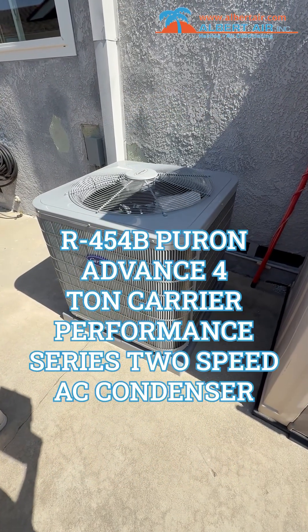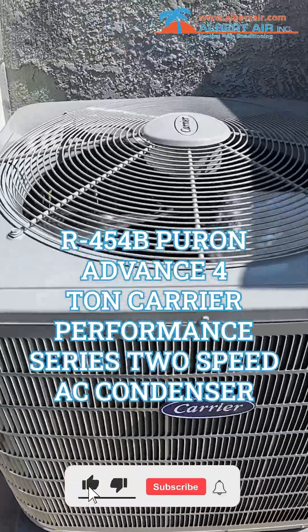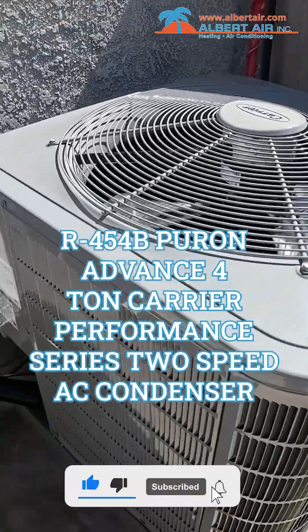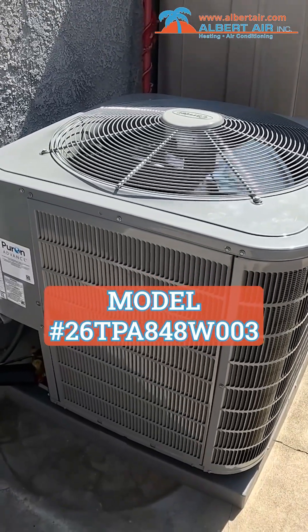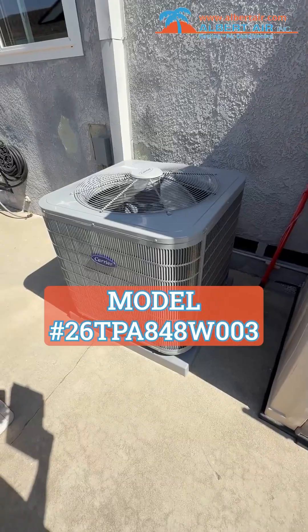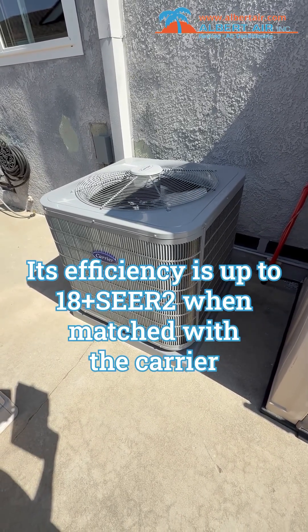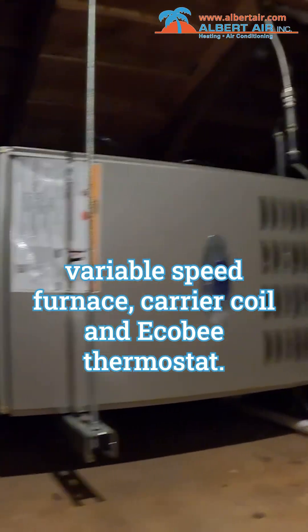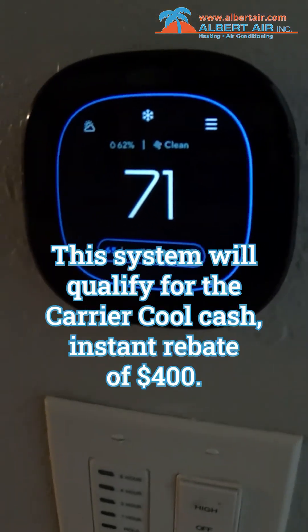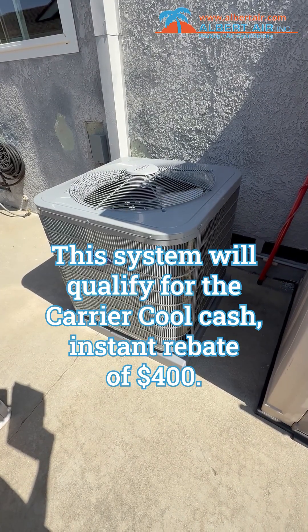This is the new R454B Pure-on-Advanced 4-ton Carrier Performance Series 2-stage AC Condenser, model number 26TPA848W003. Its efficiency is up to 18 plus SEER2 when matched with the Carrier Variable Speed Furnace, Carrier Coil, and Eco-B Thermostat.